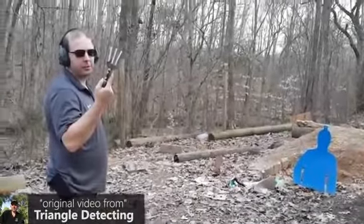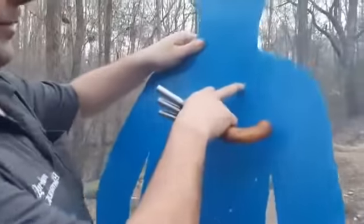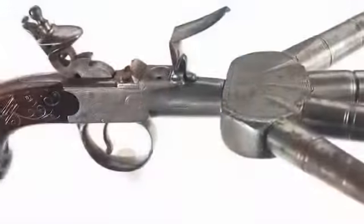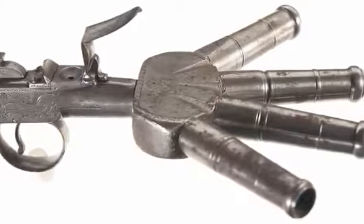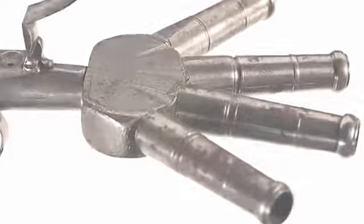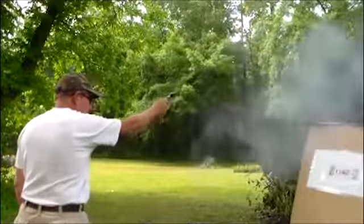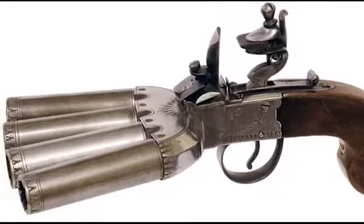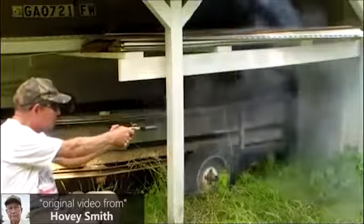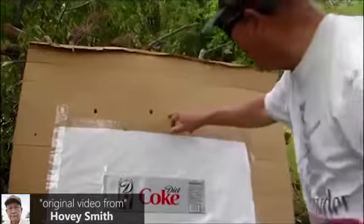One barrel is good, and four is better. This is the principle that inspired the creators of the gun called Duck Foot. It received such a weird name due to the unique arrangement of its barrels — there are four, all pointing in different directions, like a duck's foot. The four barrels are set at a small angle to one another, thanks to which the danger area increases significantly. An owner of such a gun could kill several assailants at once.